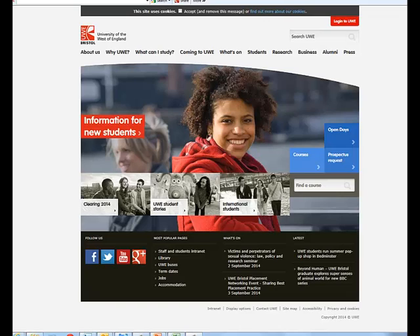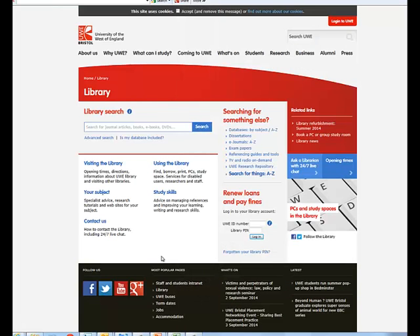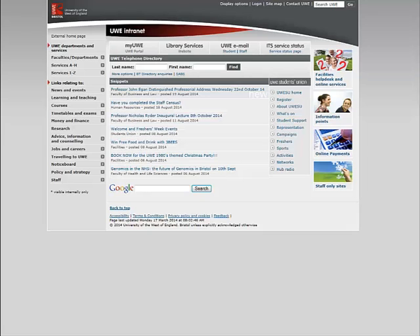There are various ways that you can access the library homepage. If you are accessing it from the external UWE homepage, you simply scroll to the bottom of the screen and click on Library. If you are accessing it from the UWE intranet page, then there is a link to the library homepage in the middle of the screen.